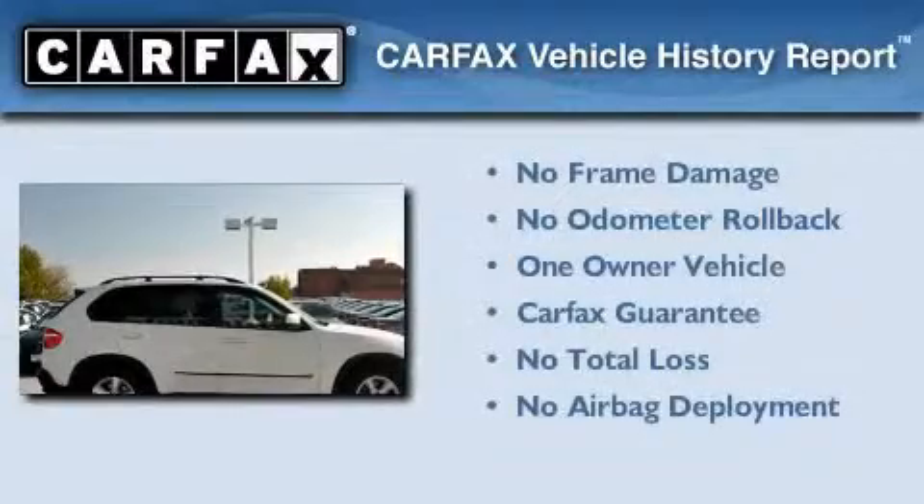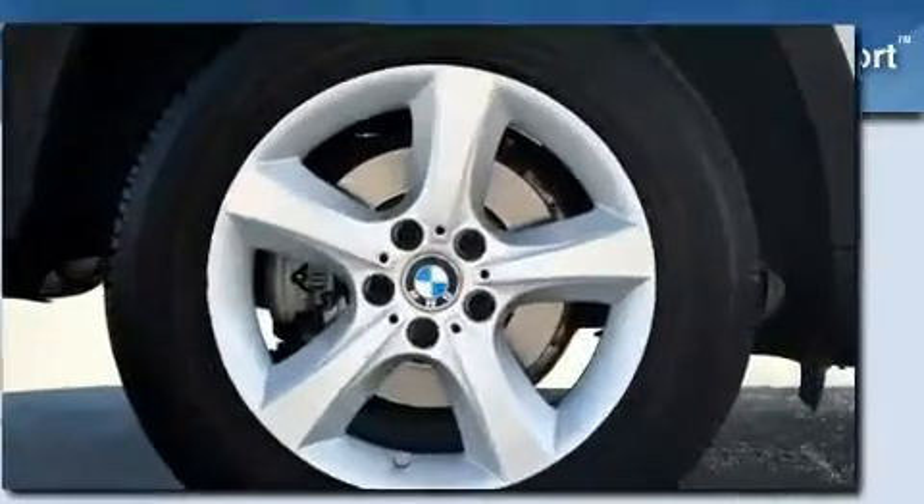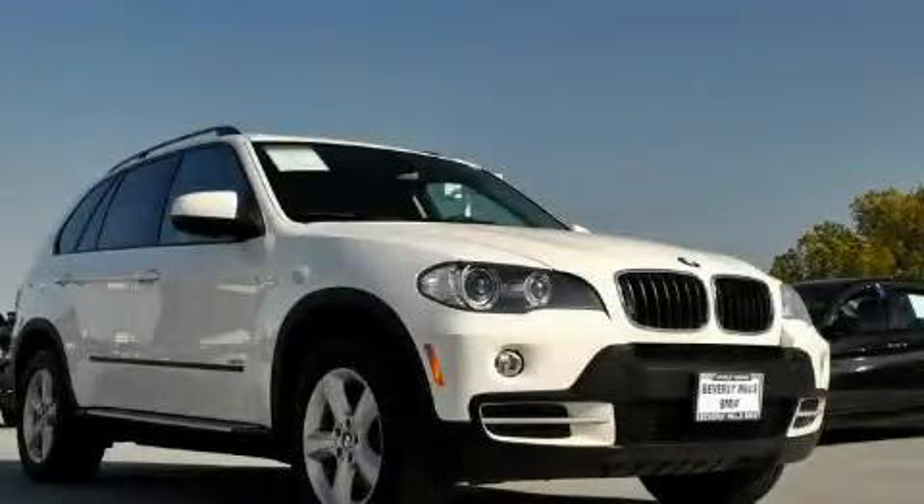This BMW has had only one owner, and it qualifies for the Carfax Buy-Back Guarantee. This automobile won't last long at this price. Call and arrange a test drive now.